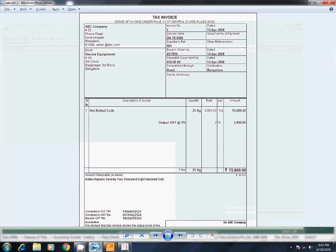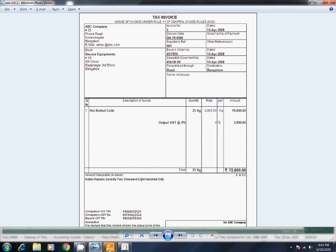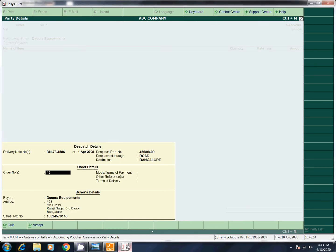Dispatch Through, Destination. Despatched Through Road, Destination Bangalore. If you have order details, we will enter. Buyer's order number is here: 457896. Enter and enter. The buyer details will be filled in automatically.